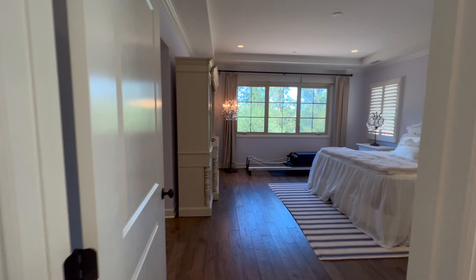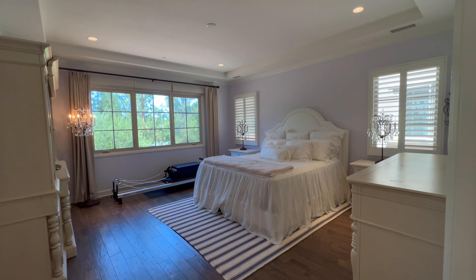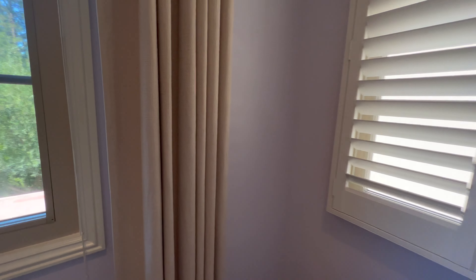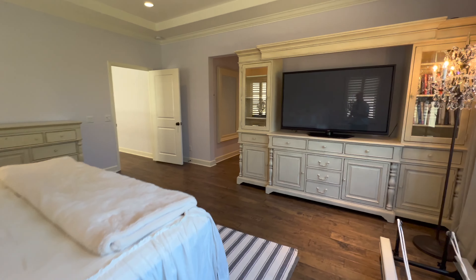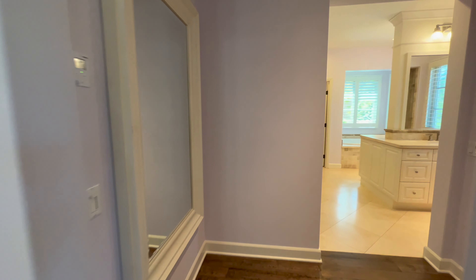Now that brings us to the master bedroom. Take a look at the size and scale of this room — it's very large. It has a very large king-size bed and it doesn't even take up the whole room. Let's take one look back to give you the full perspective before we head into the master bathroom.